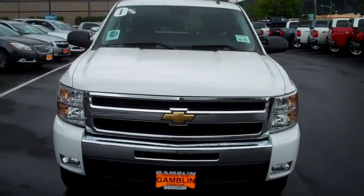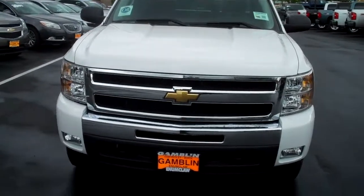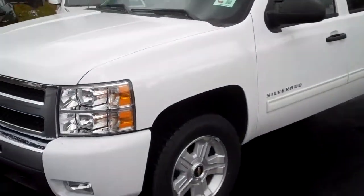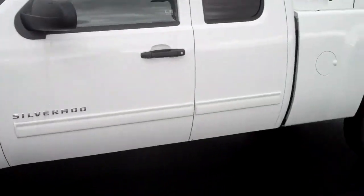Hey everybody, Jason Anderson here with ArtGamlin Motors in Enumclaw, Washington, bringing you a brand new 2011 Chevy Silverado 1500. Folks, this is a great color — it's the Summit White. It's got good wheels on it, and it is an extended cab.